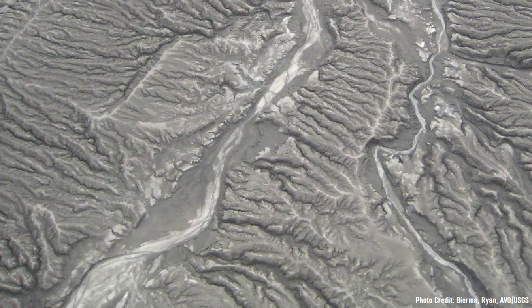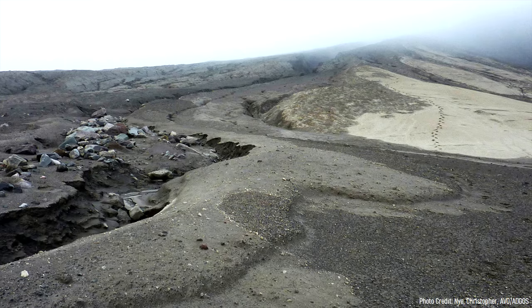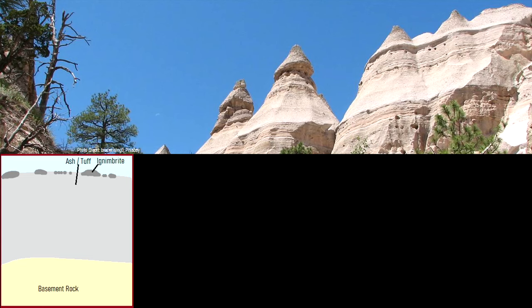By 6.5 million years ago, the sequence of explosive volcanism ceased, which by then had left behind more than 1,000 feet of primarily volcanic ash. The top layer contained a mixture of much harder rhyolite lava flow fragments and welded pyroclastic flow deposits known as ignimbrite. However, these much harder fragments had an uneven distribution.